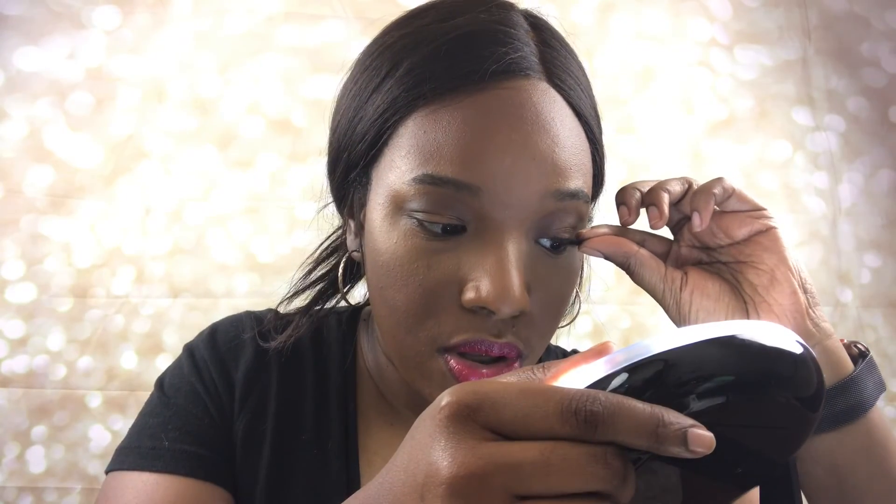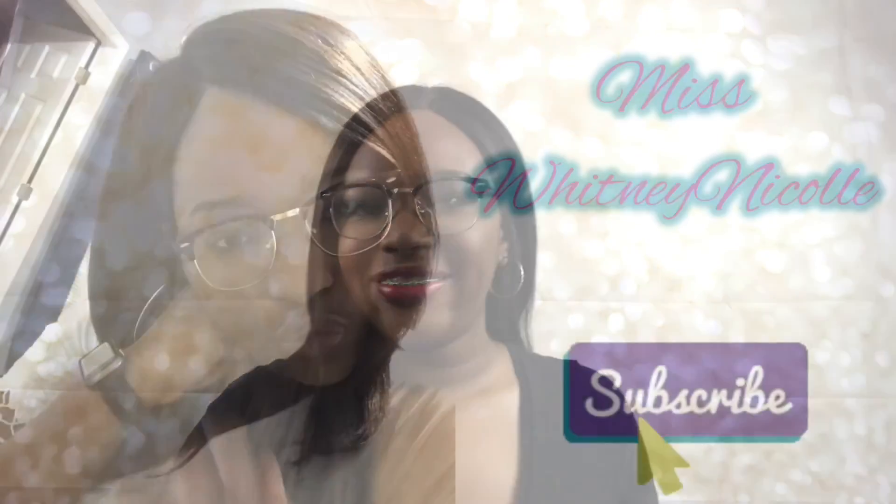Now that the lips are done, I'm just going to go in and place those lashes down. We're going to go in with that setting spray one last time and press everything in — and this is the final look. I feel like it turned out really pretty. If you guys like it, give this video a thumbs up, and if you like these type of videos be sure to subscribe and click that notification bell. You'll be notified every Thursday when I upload. Thank you so much for watching. Bye!